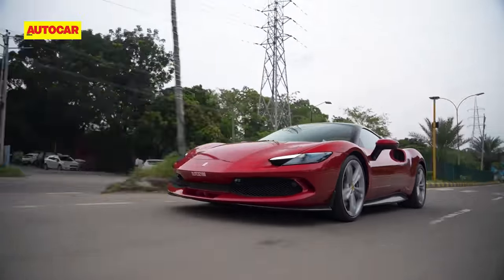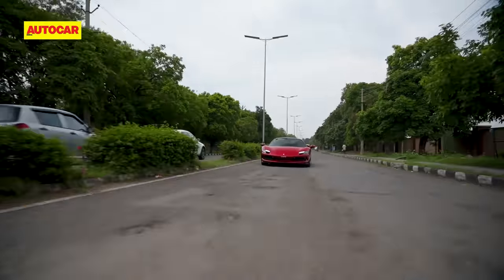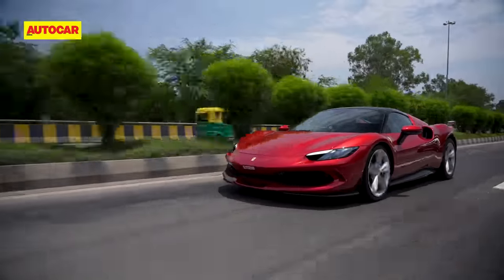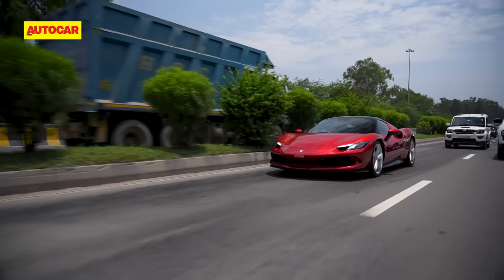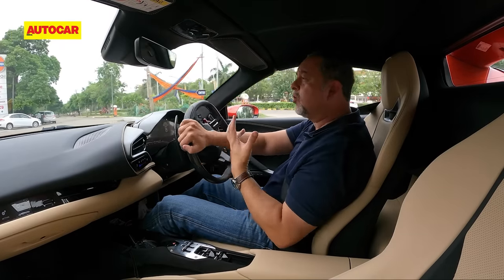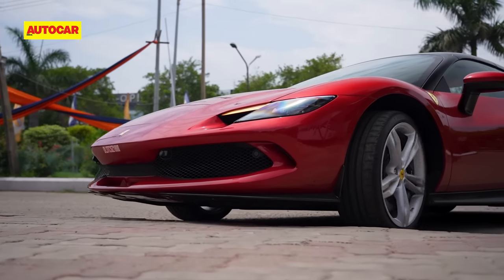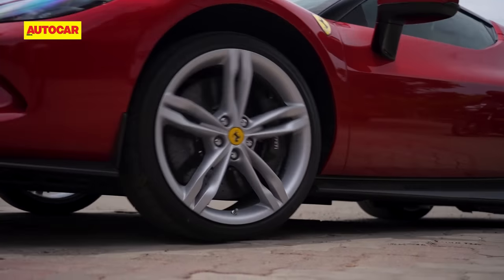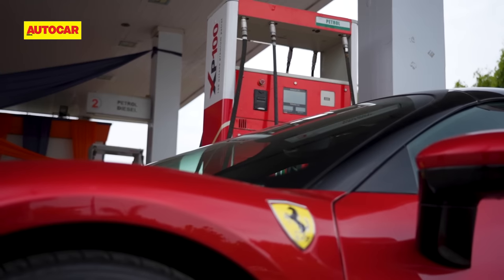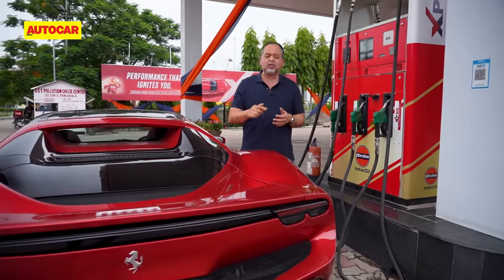Unlike the Ferraris of yesteryear, which were only designed with European and American roads and conditions in mind, modern Ferraris are made to go pretty much anywhere. Even the lift function for the front suspension works a treat. Now before we start our journey, the first thing is to top up with some really good fuel — and here we have 100 octane. XP 100 or 100 octane is just what the car needs.